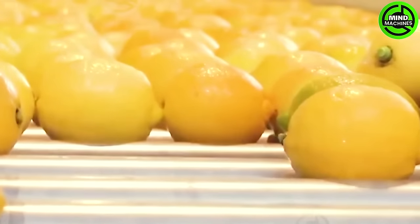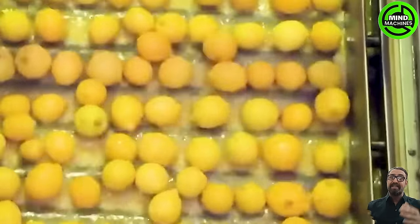Lemons undergo meticulous unloading and are directed to designated areas for inspection and sorting. This centralized approach guarantees a seamless flow of fruit through the sorting process.